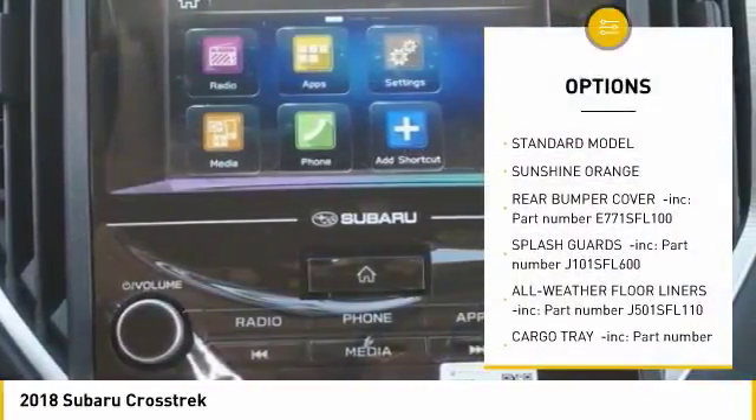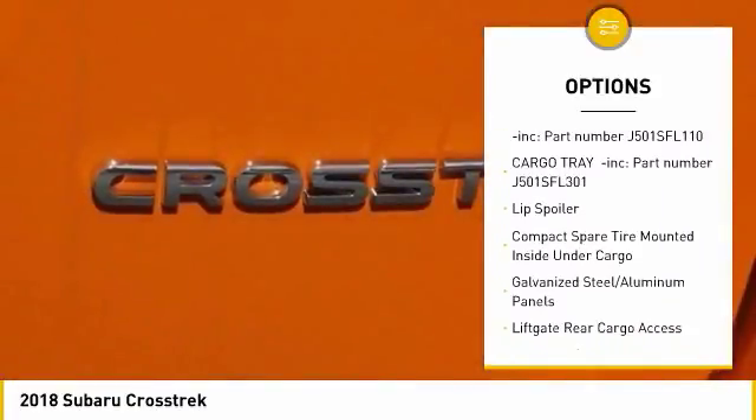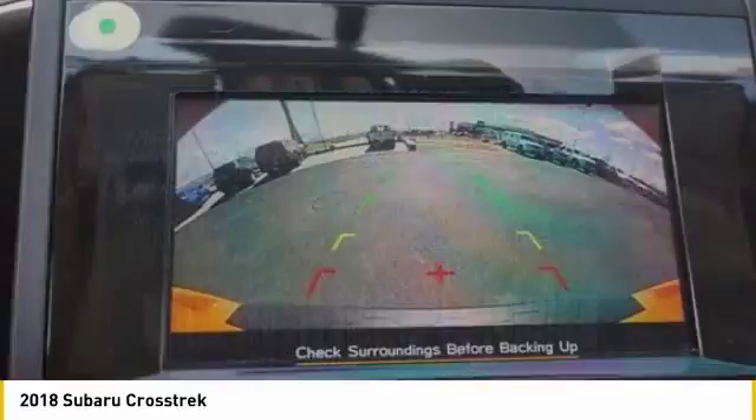Power door locks, trip computer, outside temperature gauge, day-night rearview mirror, perimeter alarm, body-color door handles, tinted glass, engine immobilizer, four-piece floor mat set.